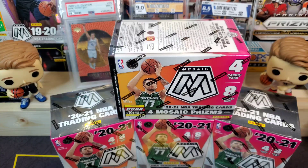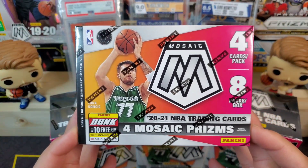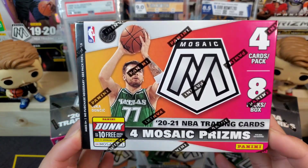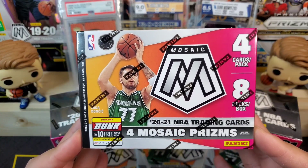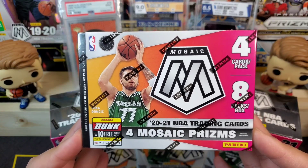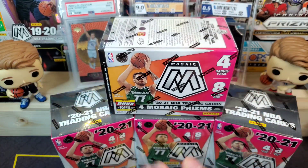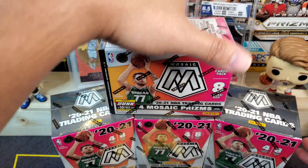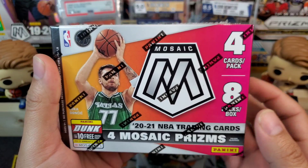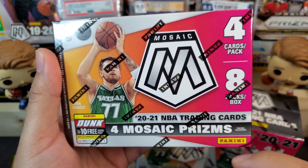What is up everybody, welcome back to the channel. In today's video I am so excited to bring mosaic basketball — these are the 2020-2021 NBA Mosaic blaster boxes. Mosaic is my number one favorite set, the set I started collecting on when I got into sports cards around a year ago. I have four blaster boxes and I'm going to rip all of them today. We've got four cards per pack, eight packs per box, and we're looking for four mosaic prisms per box on average.